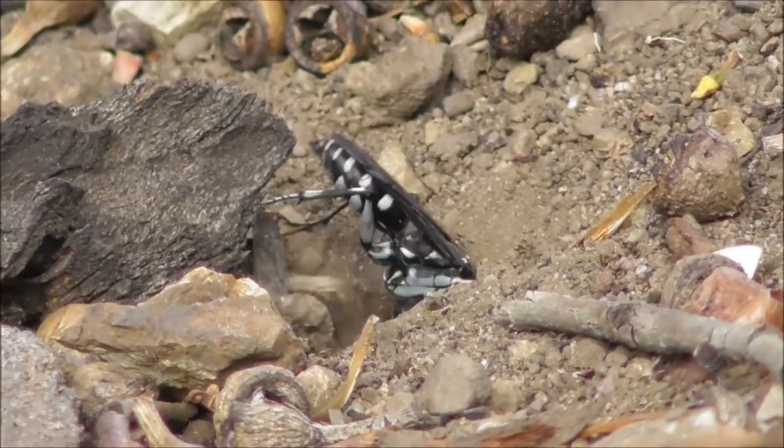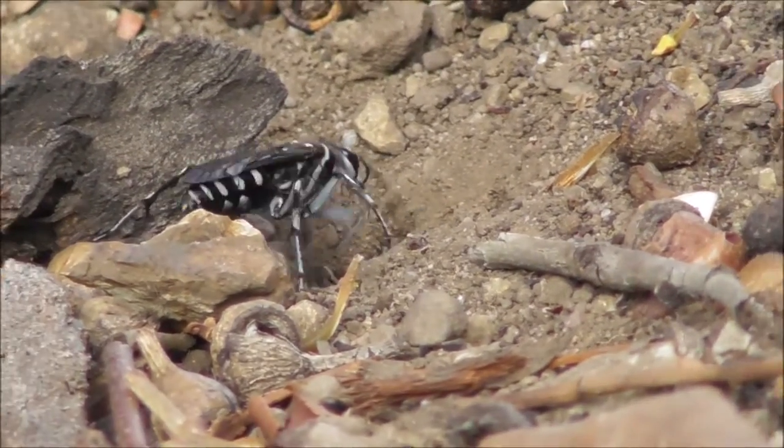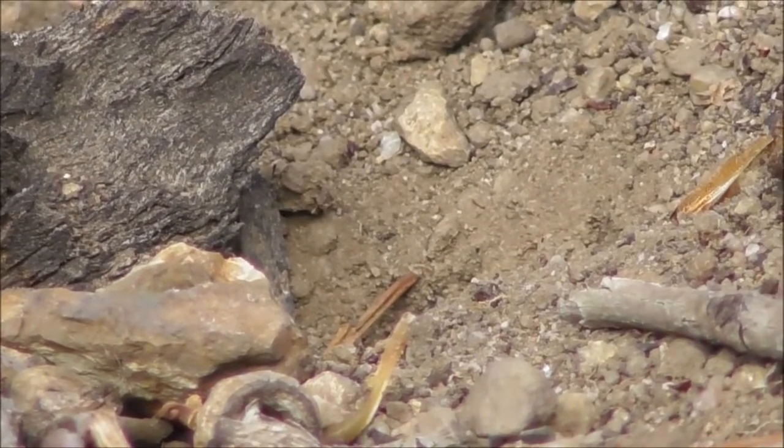Looking for something. Digging a hole. Looking for a nest maybe — to lay eggs. Certainly chucking a lot of debris up there.